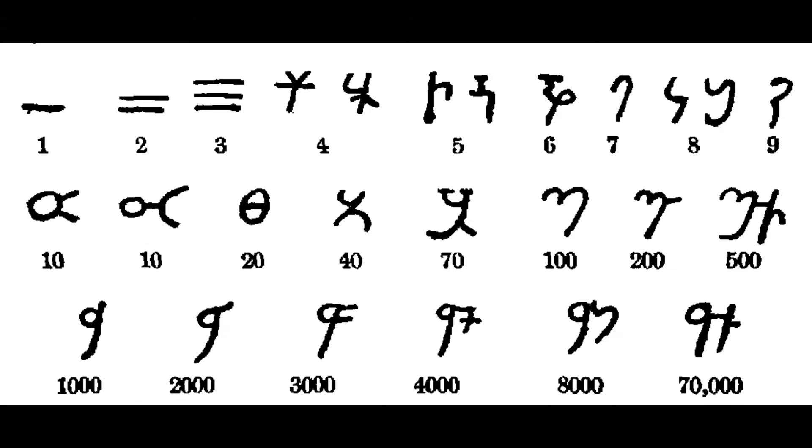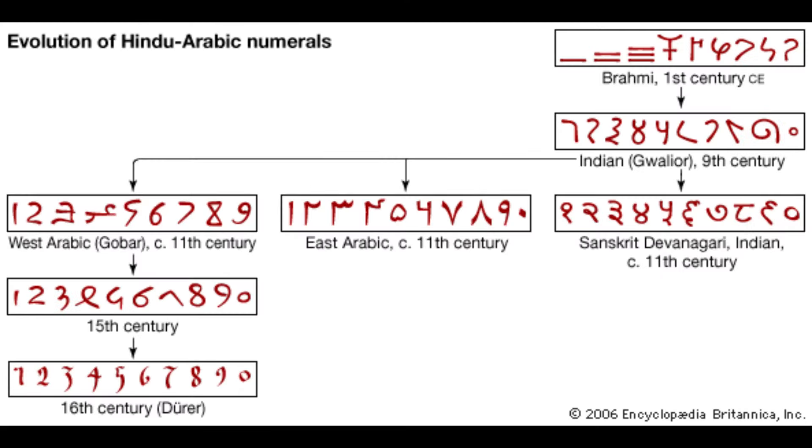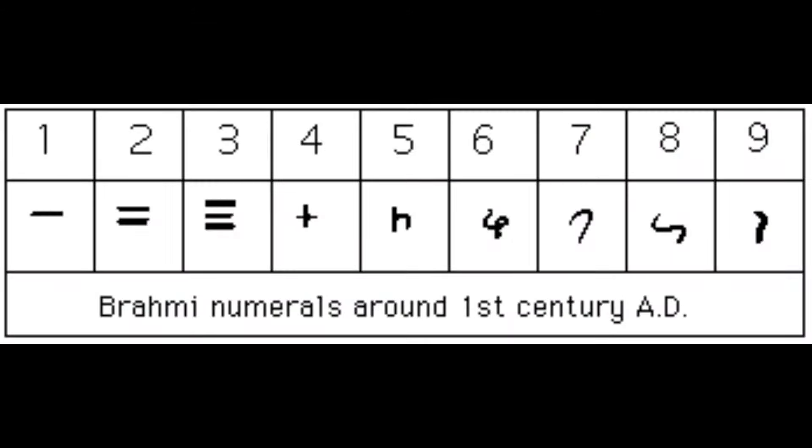Interestingly, the Brahmi numerals did not have separate symbols for 2 and 3; these numbers were constructed from the symbol for 1. The Brahmi numerals have been found in inscriptions in caves and on coins in regions near Pune, Bombay, and Uttar Pradesh, dating back to a period spanning from the 3rd century BC to the 4th century AD. As we move forward in time, the Brahmi numerals evolved into various forms, each with its unique style.